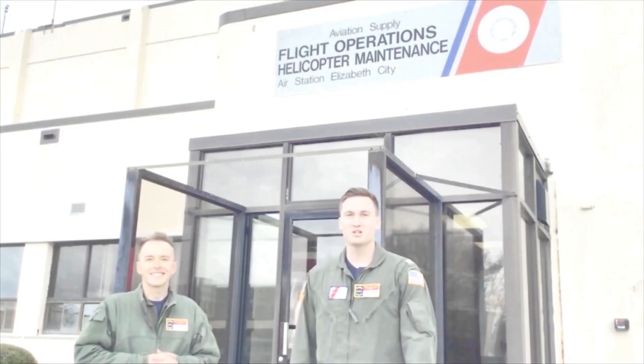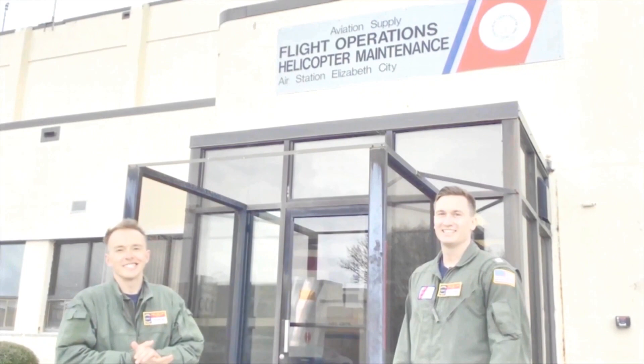Welcome to Air Station, lives the city. My name is Townsend Hurst and this is James Gardner and we're both helicopter pilots here. We're going to show you around.